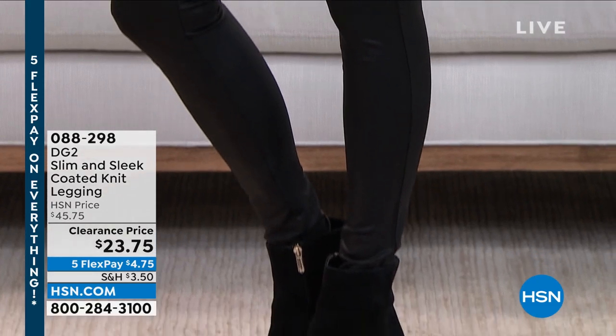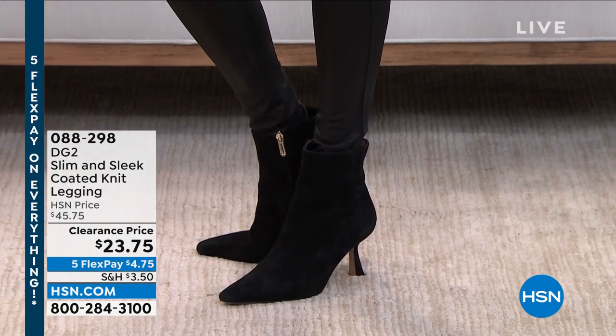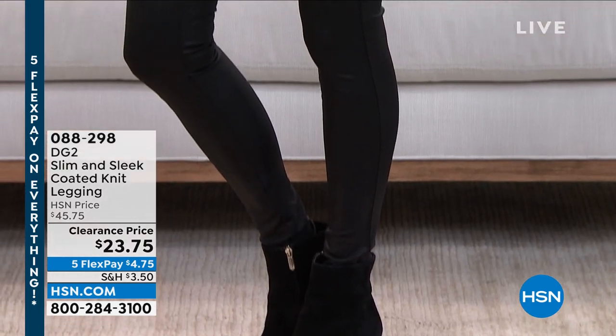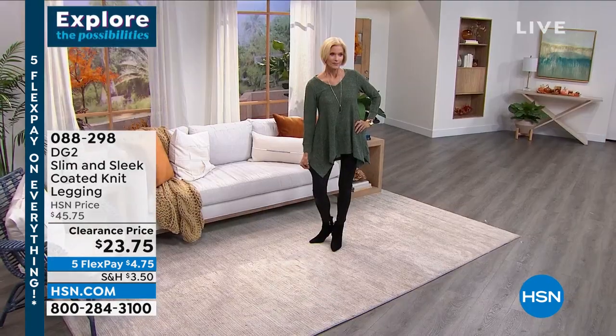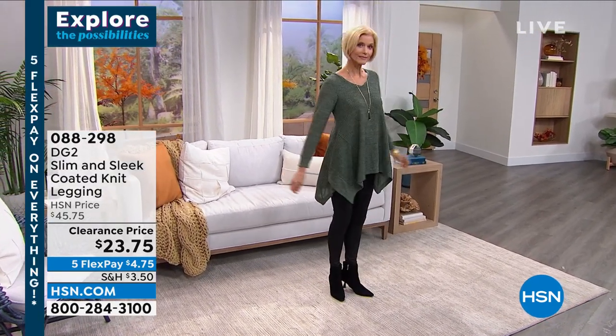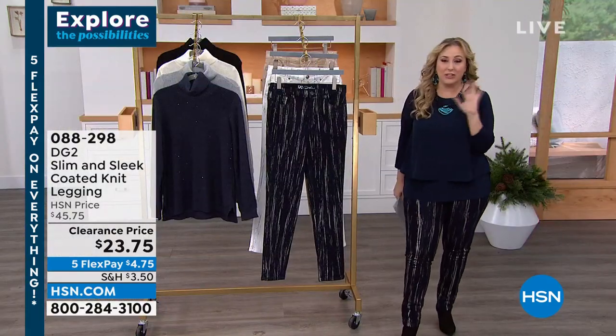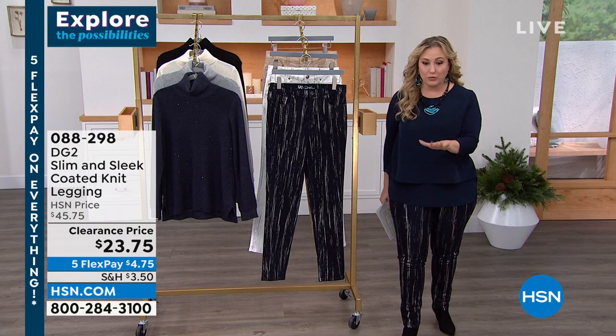They almost look like they're faux leather. Me and leather pants — it ain't happening. But these leggings I wear all the time. I like to wear leggings dressed up — that's my dressed-up look. There's Carol showing them off, and they're just gorgeous and so comfy. So start ordering those right away, 088-298.